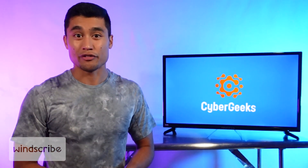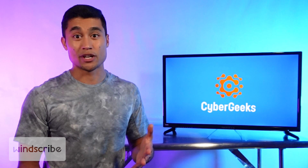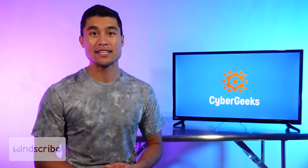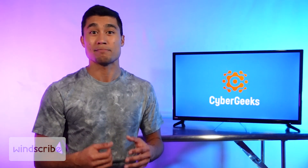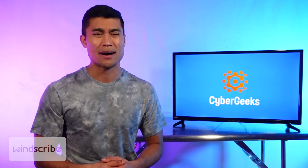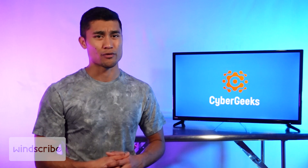WinScribe is also big on their freemium plan, which is of course limited, but is one of the only VPNs that offer a more robust free plan, so you could always try it out first. All in all, WinScribe is a great option for PC if you're an experienced user who wants maximum control over which protocol you're using and unlimited device connections — but just know that you won't get that premium performance, speed, or number of servers that you get with a top-of-the-line product like Nord.